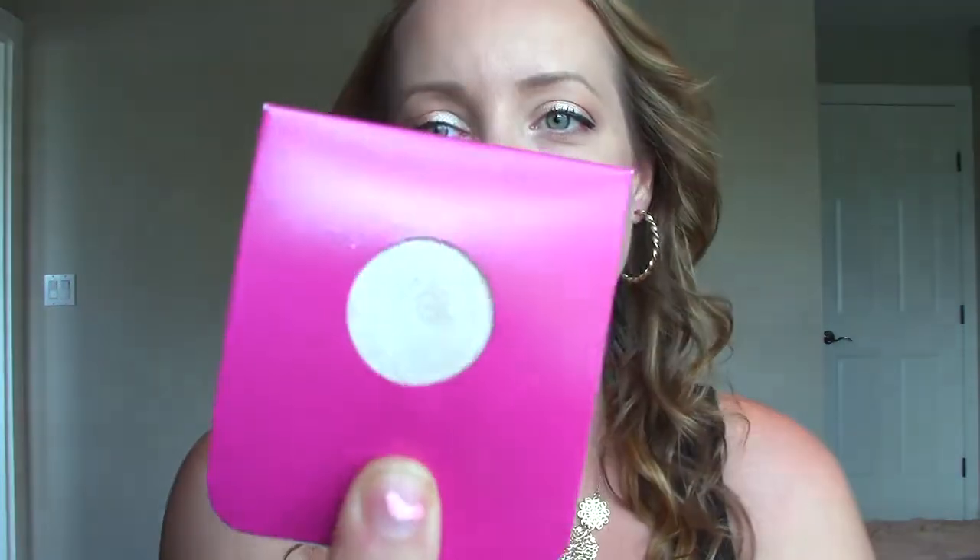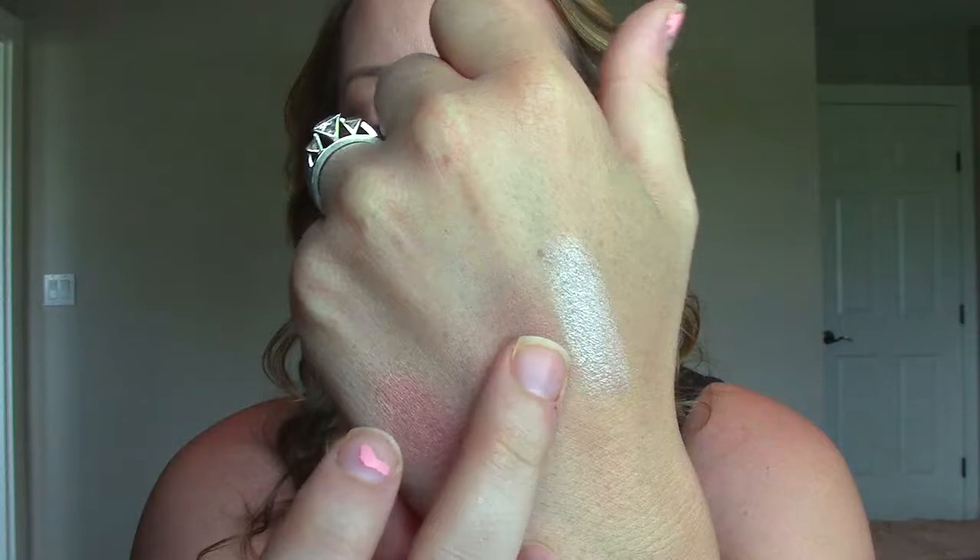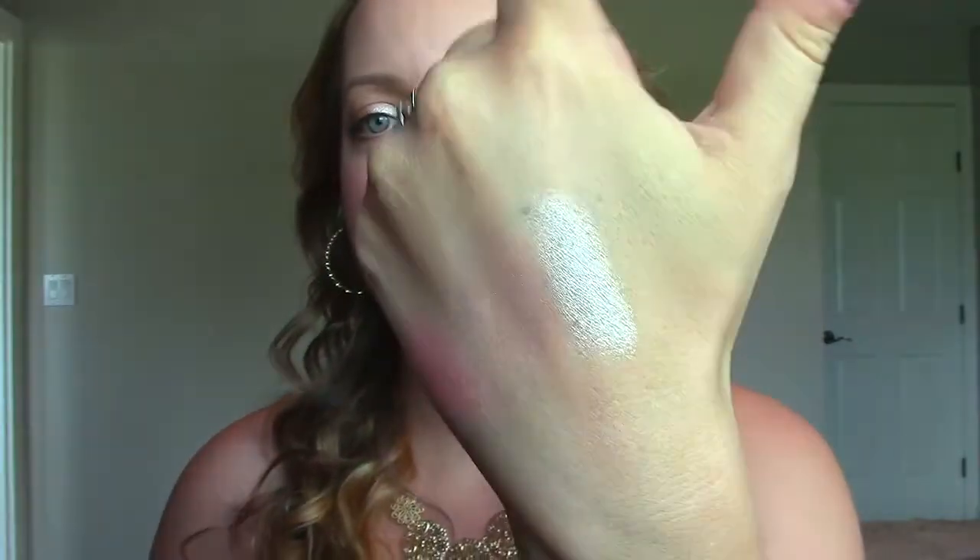And the last regular eyeshadow I got is called Shimmer Shimmer. I've heard lots of people talk about this one. To me it's very similar to Stila's Kitten eyeshadow — I should do a dupes video to see how close they actually are. It's like a very sparkly champagne color. It catches the light beautifully and it's very smooth and soft. So that's Shimmer Shimmer, and I have that one on the inner corners of my eyes right now.